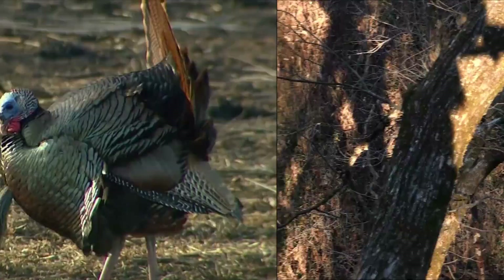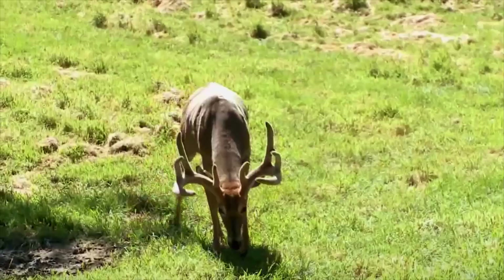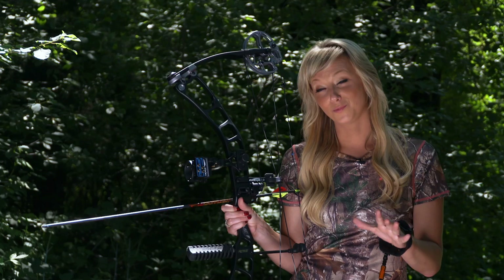Big bucks make us long for fall, turkeys spark spring fever, and archery creates an intimate hunting experience. Currently more than 19 million Americans participate in archery or bow hunting. That is mind-boggling — 19 million participating in a tradition that dates back to the stone age.